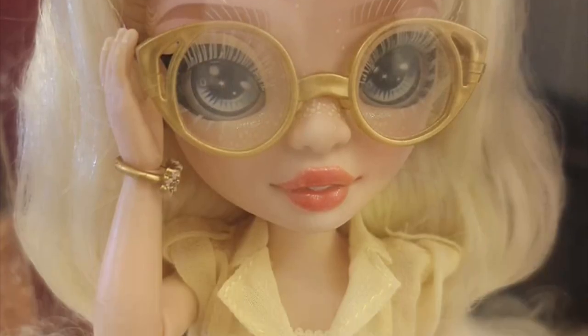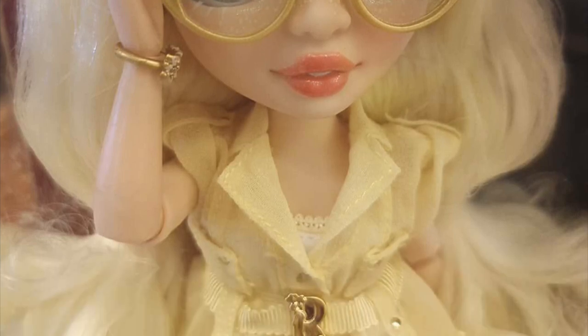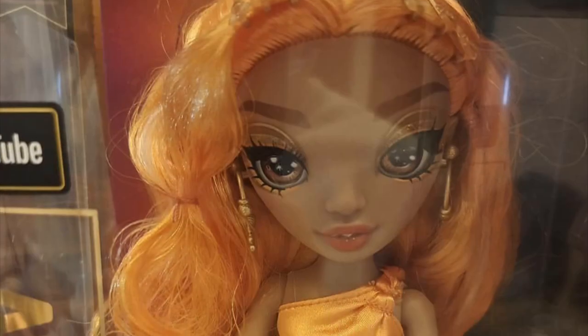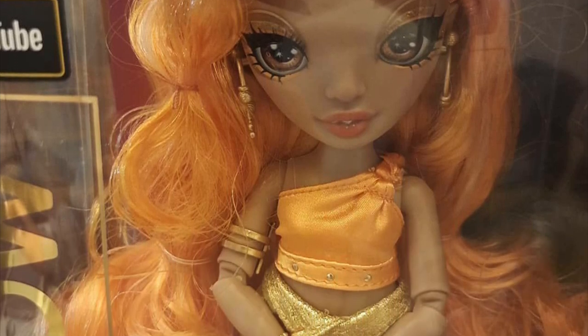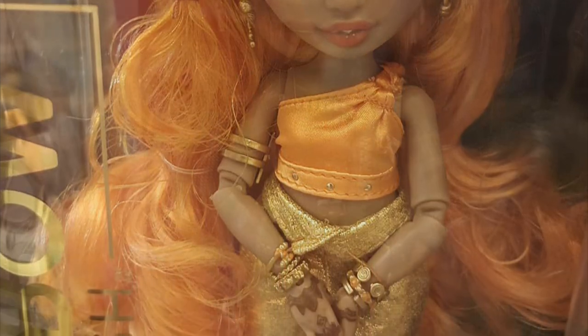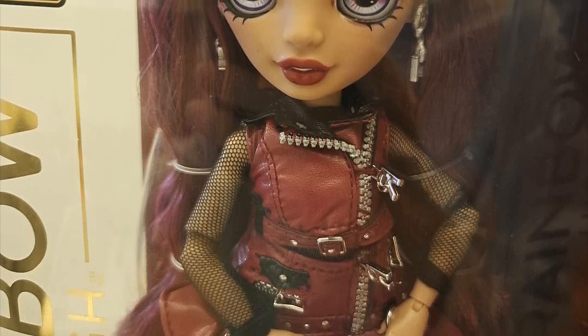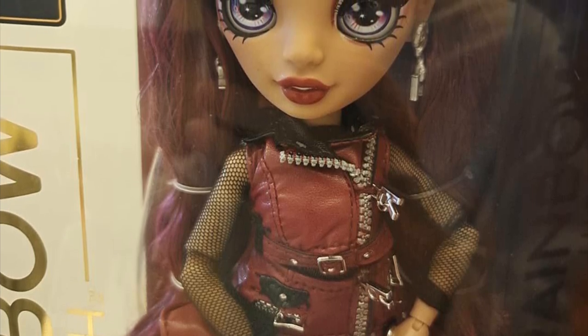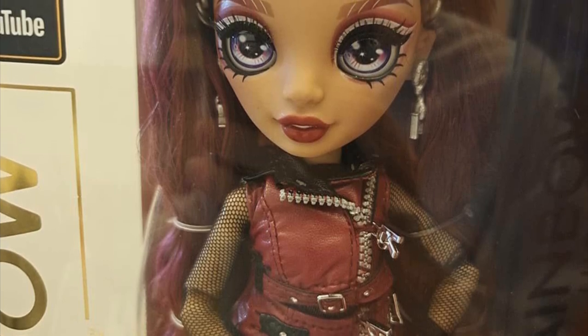First up is everyone's favorite Delilah, and she looks stunning up close. Then we have Mina Fleur in packaging — the way her head is tilted down makes her look a little weird, like her forehead looks really big. And then we have Mila — I feel like there are definitely going to be quality control issues because her eye makeup on one eye is way darker and stronger than on the other.